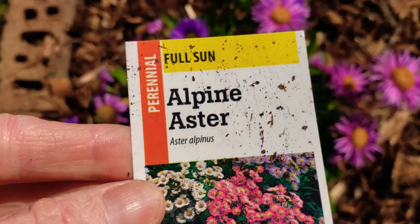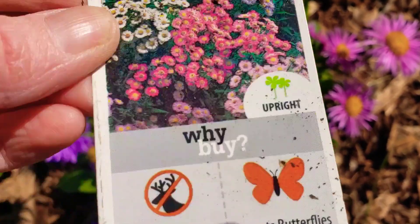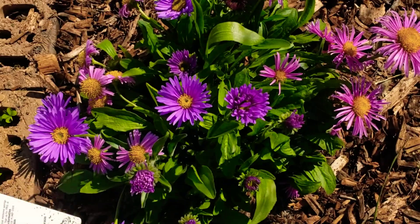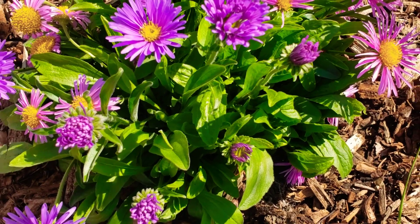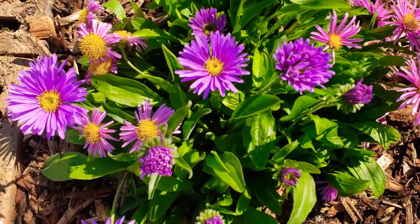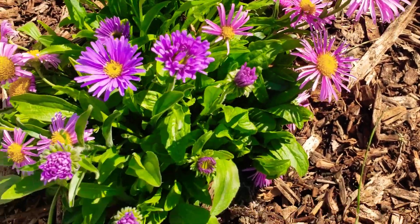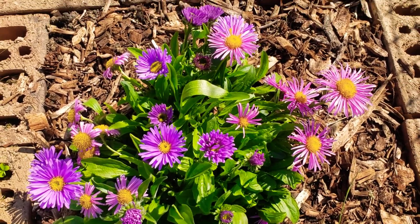The name of this one, in case you're interested, it's the Alpine Aster — attracts butterflies. Beautiful. I think it's so, so pretty. Happy Mother's Day to all the mothers out there, and the dads out there doing the job, or even if you have fur babies — I hope that you had a blessed, wonderful day. I'll catch you on the next video. Bye-bye, everyone.